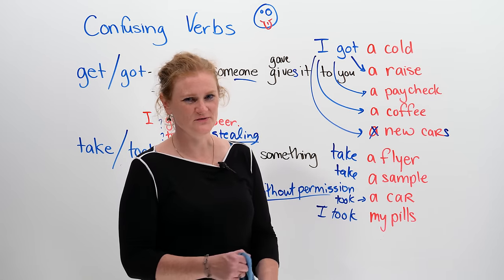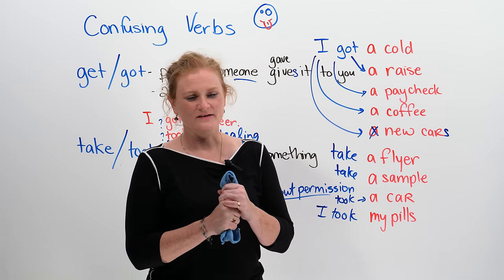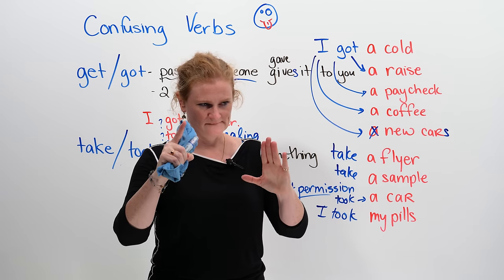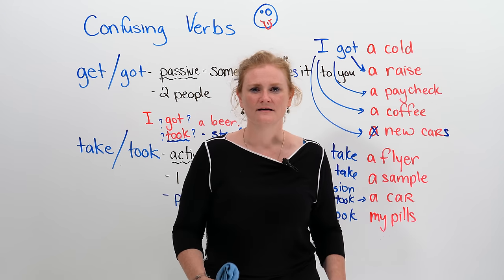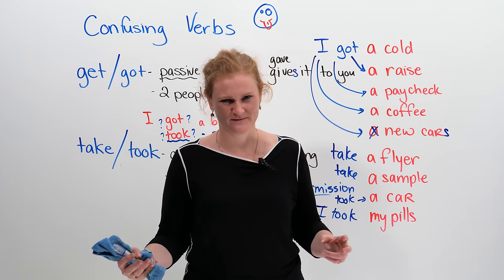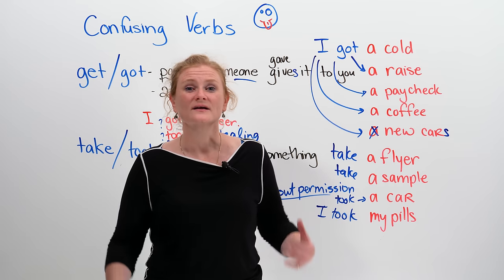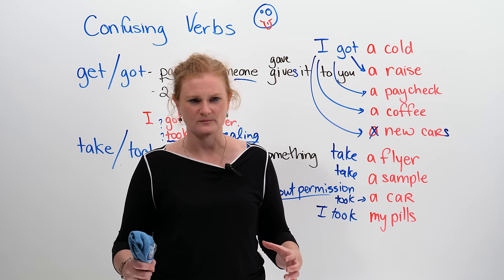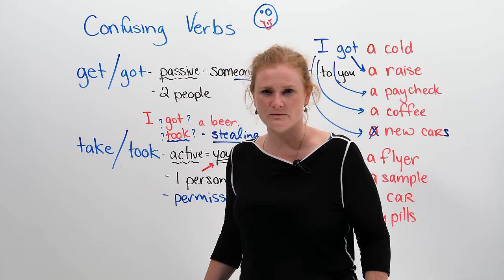I want you to understand something very important about English grammar and confusing verbs: a lot of the time there are exceptions to the rules. For example, if I say 'I am going to take a dump' — a dump means a poo, or number two. So if you have to take a big dump, you say 'I am going to take a dump.' This is confusing because you do the action, there's only one person, and you don't need permission.